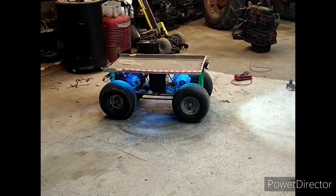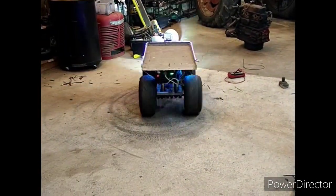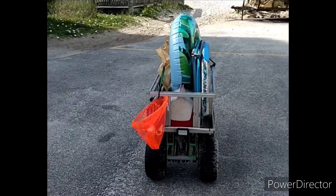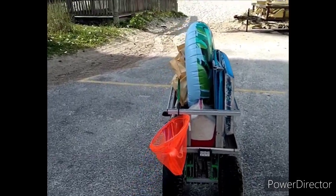Alright y'all, this is this year's beach wagon. Alright y'all, third day at the beach — buggy's been successful the whole time.